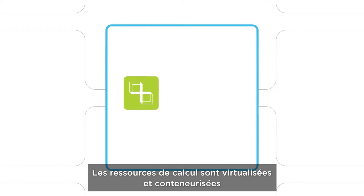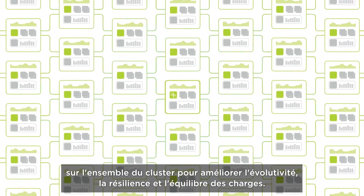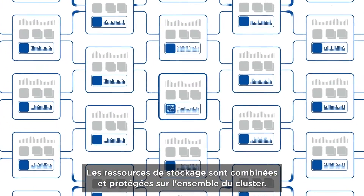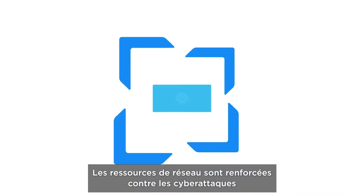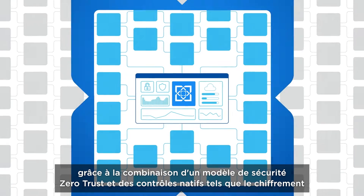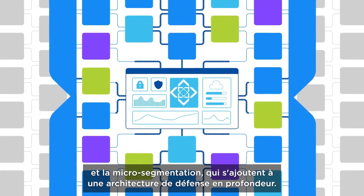Compute resources are virtualized and containerized across the cluster to improve scale, resilience, and load balancing. Storage resources are combined and protected across the cluster, a monumental software improvement over legacy RAID systems. Network resources are hardened against cyberattacks using a zero-trust security model, along with native controls like encryption and micro-segmentation, plus a layered defense in-depth architecture.